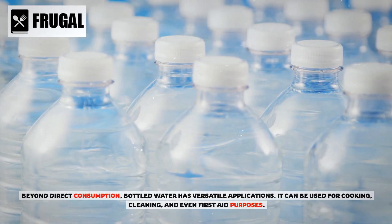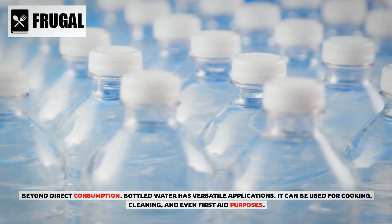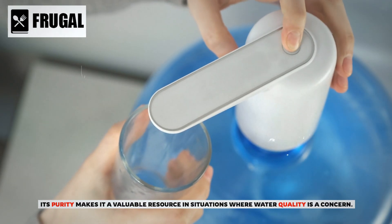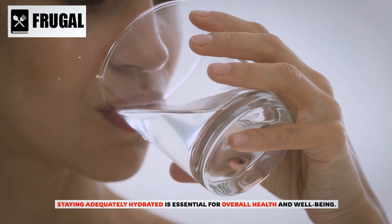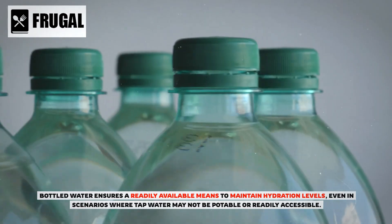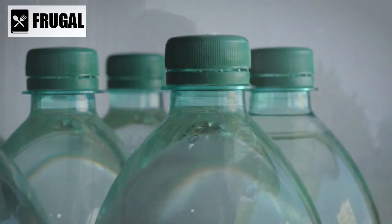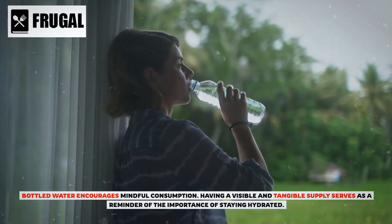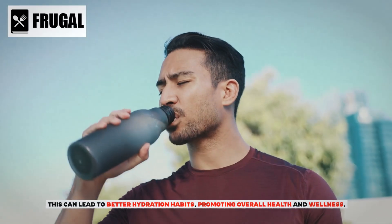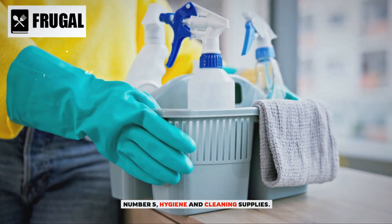Beyond direct consumption, bottled water has versatile applications — it can be used for cooking, cleaning, and even first aid purposes. Its purity makes it a valuable resource in situations where water quality is a concern. Staying adequately hydrated is essential for overall health and well-being, and bottled water ensures a readily available means to maintain hydration levels. Having a visible supply also encourages mindful consumption, promoting better hydration habits and overall wellness.